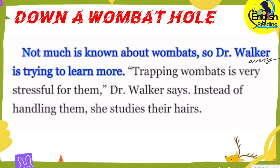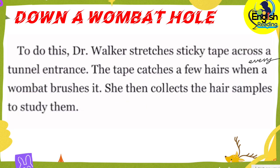Not much is known about wombats, so Dr. Walker is trying to learn more. Trapping wombats is very stressful for them, Dr. Walker says. Instead of handling them, she studies their hairs. To do this, Dr. Walker stretches sticky tape across a tunnel entrance. The tape catches a few hairs when a wombat brushes it. She then collects the hair samples to study them.